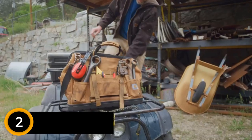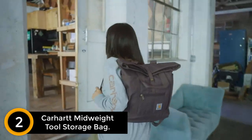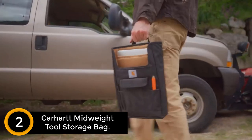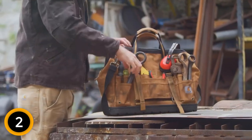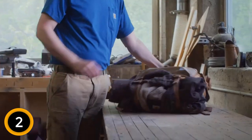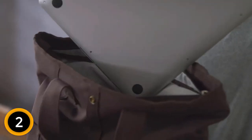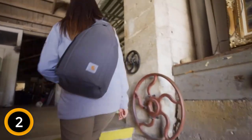At number 2: Carhartt Midway Tool Storage Bag. Durable tool bag with a large zippered main compartment, six exterior pockets, 15 interior pockets, and loops. The internal metal frame allows for easy access and prevents the bag from collapsing on itself. Made of sturdy synthetic fabric with Rain Defender durable water repellent. Removable, adjustable, padded shoulder strap plus rugged haul handles, YKK zippers, metal hardware, and triple needle stitch construction.